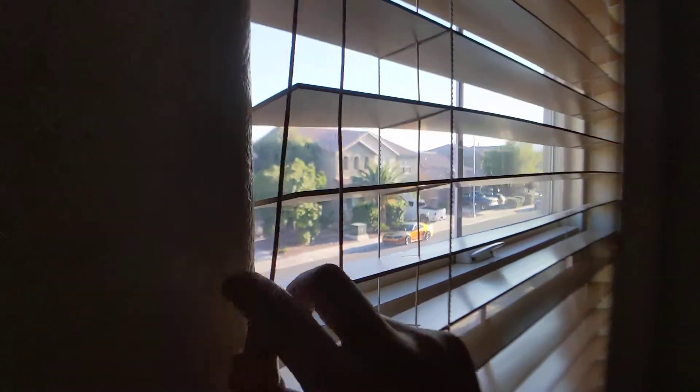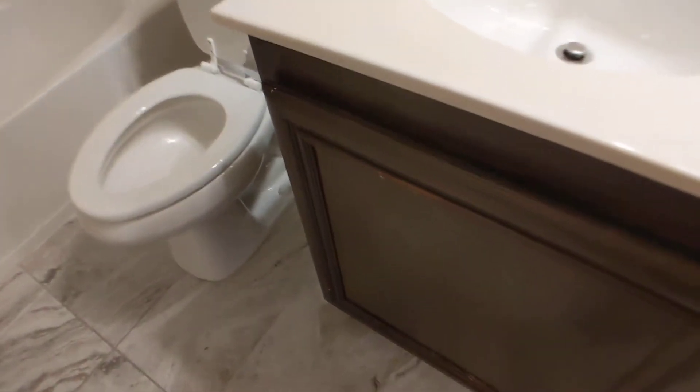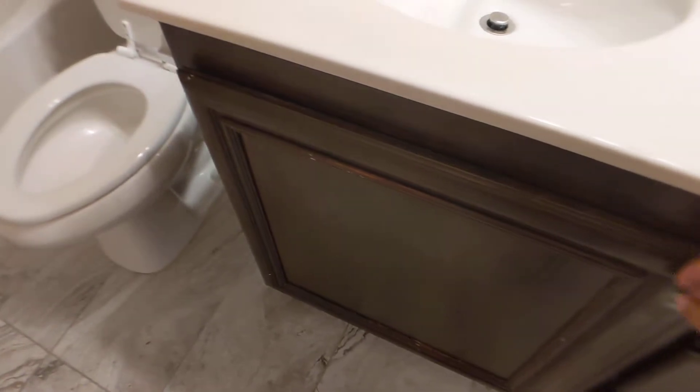Just to double check that everything works. I'm in bedroom number one — going to leave them closed so the house doesn't overheat. I just shaved this door — it no longer juts out, it is now fully closed.